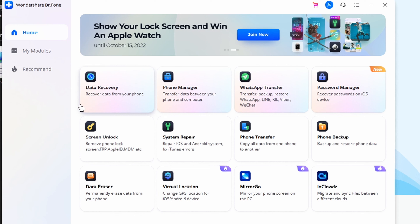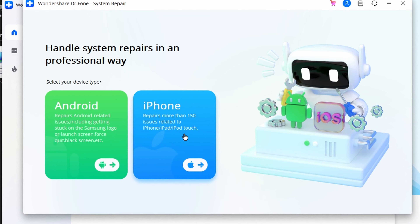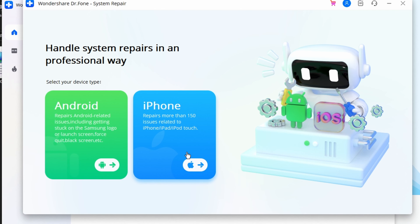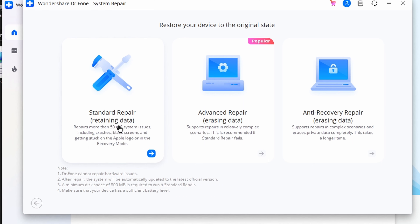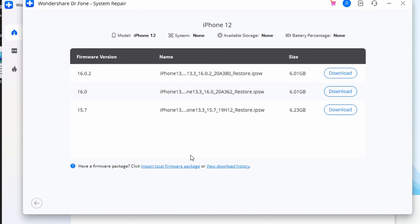After the app has been installed, go ahead and launch it, then select the System Repair option from its welcome page. Next, use a lightning cable to connect your iPhone to the PC and allow the application to recognize your device. Then select either the advanced or standard mode. To maintain information security, it is best to use the standard mode, as this will not put your data in danger of loss or mismanagement of any kind.